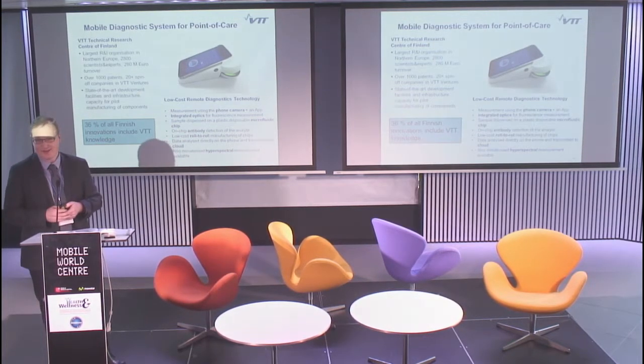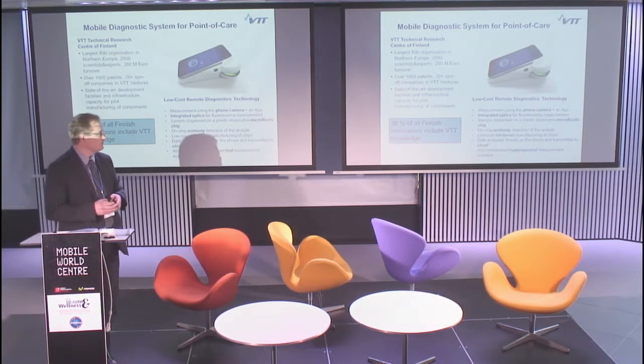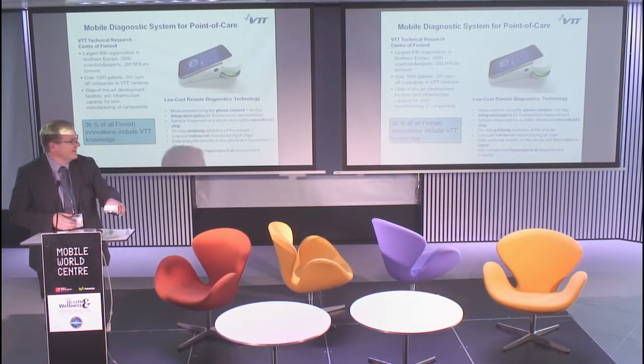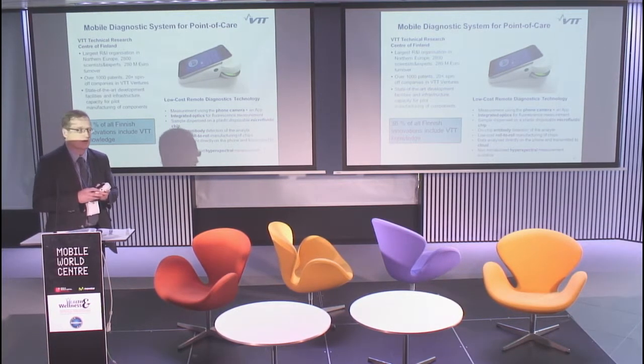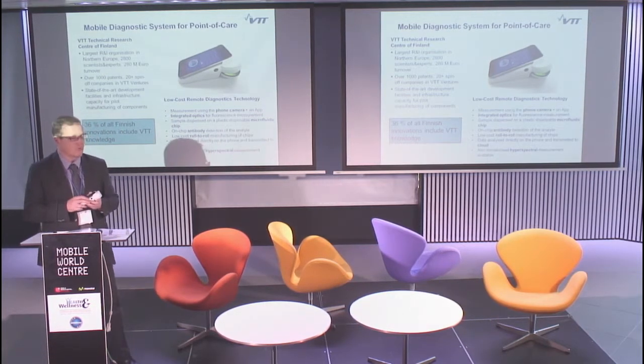We also have some international operations. We just recently announced a strategic partnership with GE Healthcare in developing mobile patient monitoring solutions. Today I'm talking about a mobile diagnostic system which uses a mobile phone as a sensor, analyzer, and also a tool for making connections.